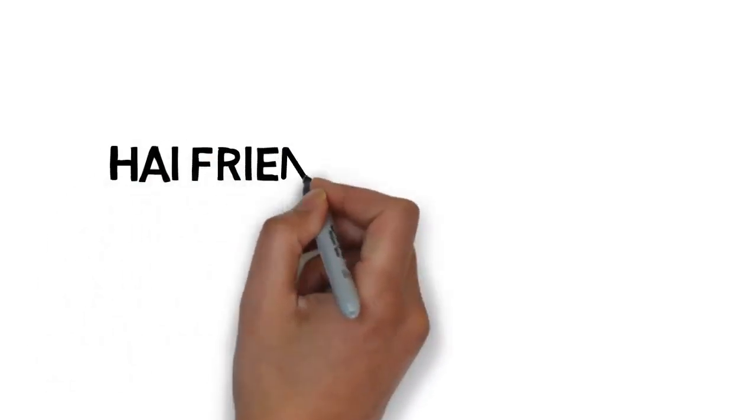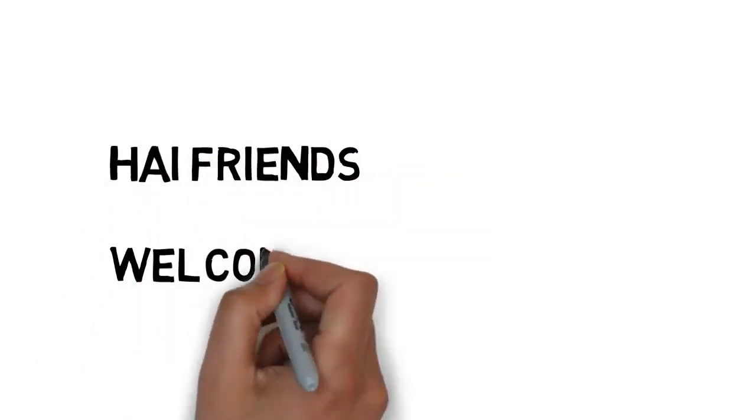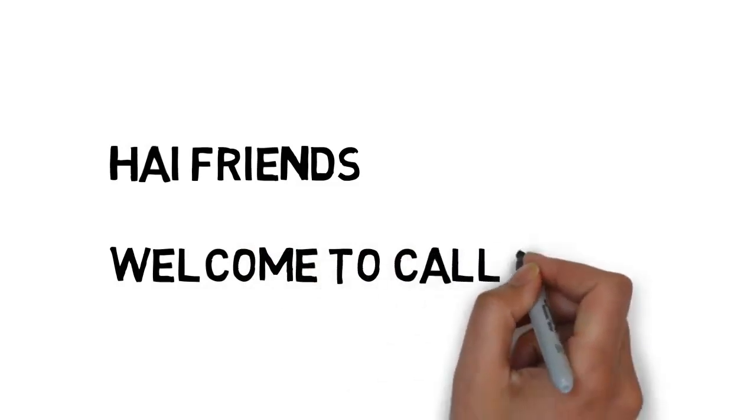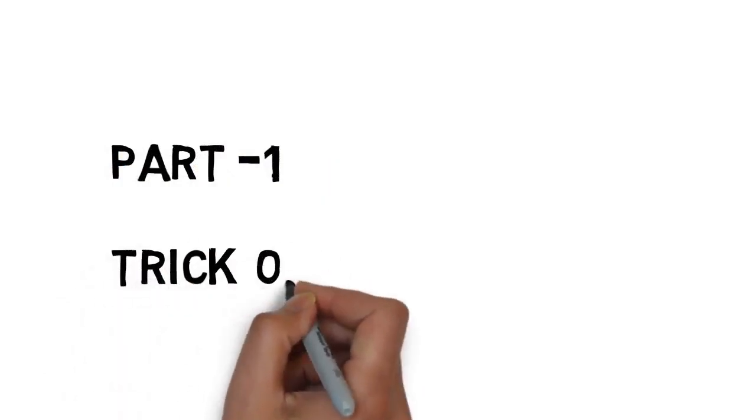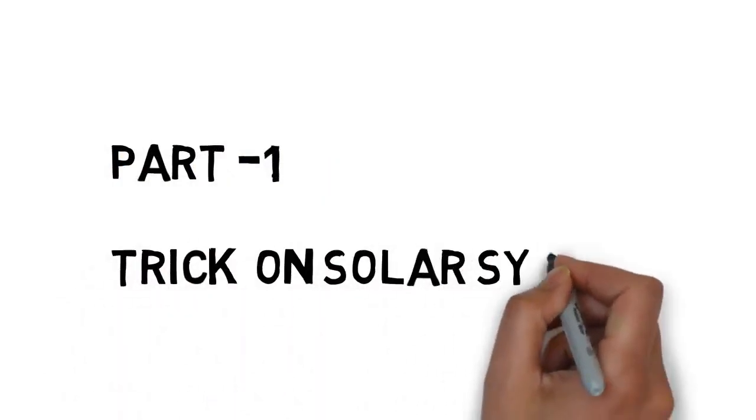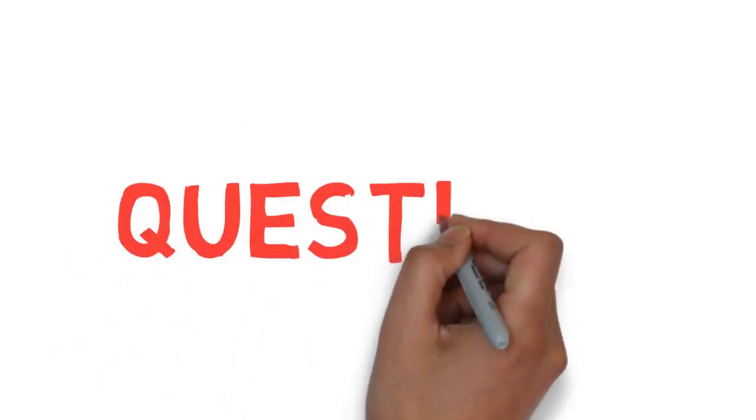Hi friends, welcome to Call for Trick. I hope you watched my previous videos on currencies, capitals, headquarters, national parks, geography, and history. If you haven't, please go and watch them. This is part one — I'm going to tell you a simple trick to remember all the very important questions on the solar system.